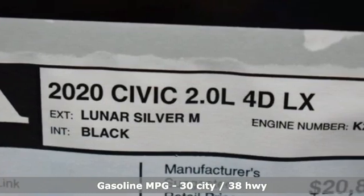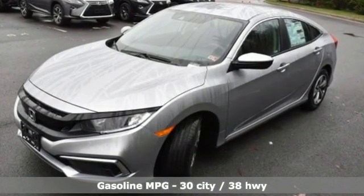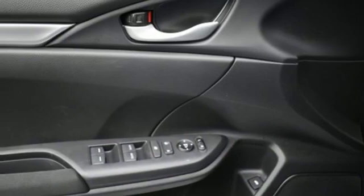Streaming audio, wireless phone connectivity, manual tilting steering column, configurable instrument gauges, USB port, manual telescoping steering column, continuously variable automatic transmission, gas pressurized shocks, and i4 engine.